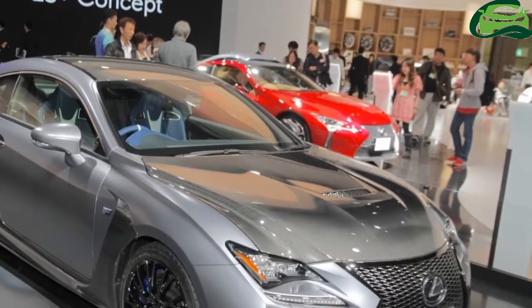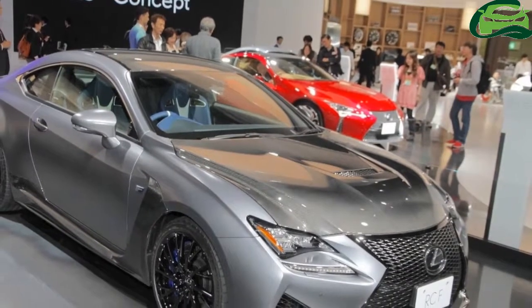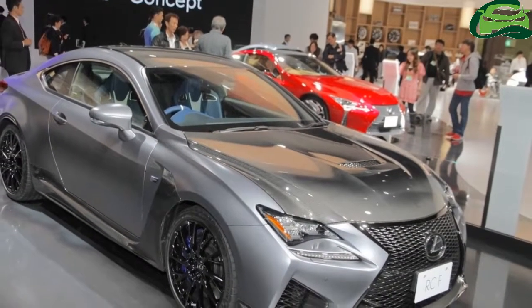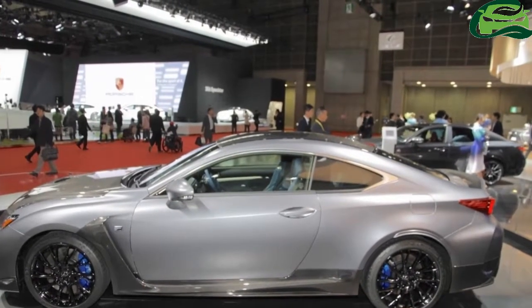The special edition RCF features a matte gray body color, which goes perfectly with its aero kit and the carbon roof and hood. Inside, it has a black-blue color scheme.